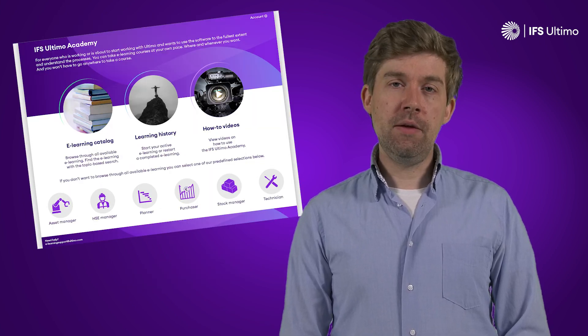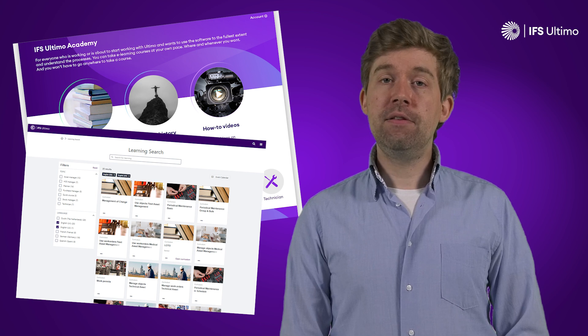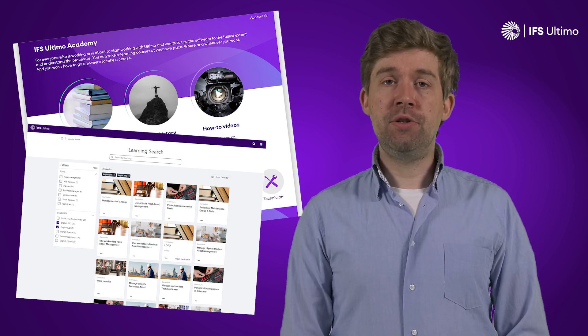At the same time, the quality of the e-learning that we offer is exceptional, and it is brought to you at no extra cost. Every named user automatically gains access to the academy portal, in which they will find the relevant e-learning that matches their job profile.